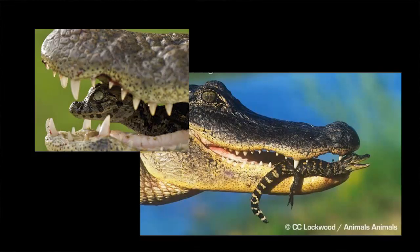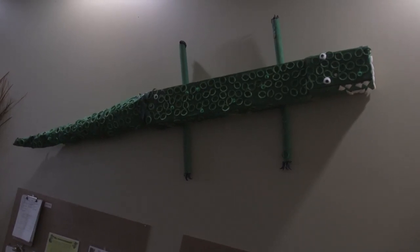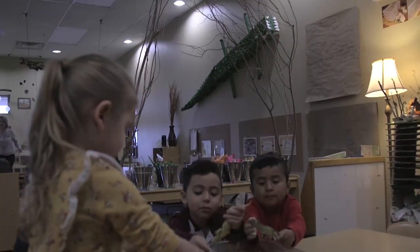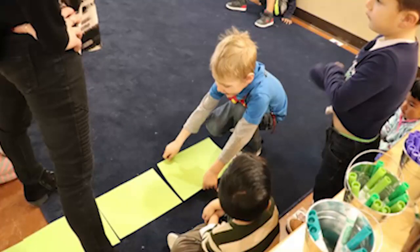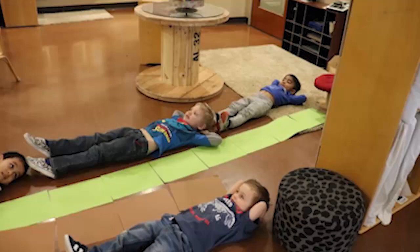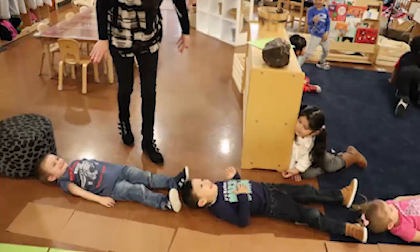Once we got the alligator finished, we started wondering what's the difference between a crocodile and an alligator, which kind of brought the math into it because we measured. We took pieces of paper that we knew were a foot long and measured out how long an alligator and a crocodile is to see which one was longer. Our friends lined up, and we know that five friends equals one crocodile and four friends equals one alligator.